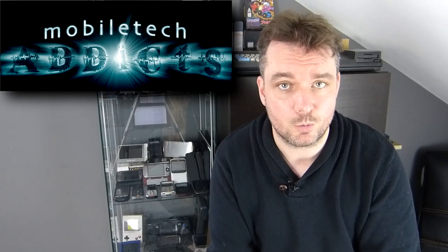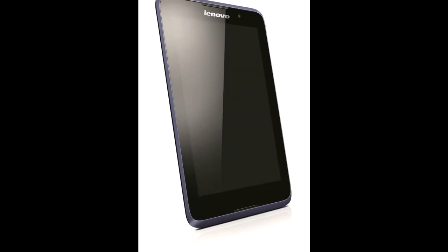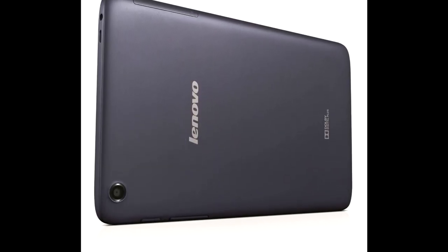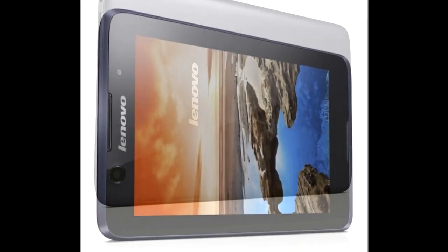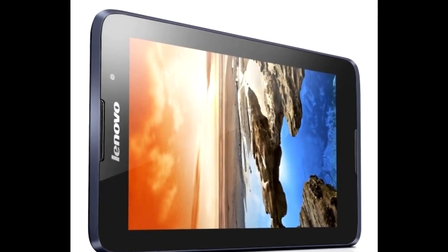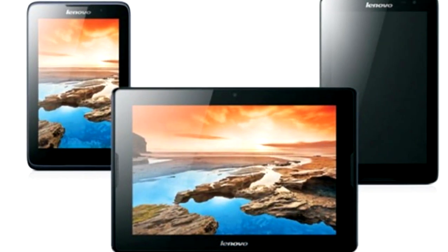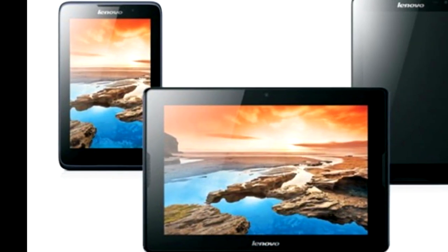Lenovo have announced that they will be putting out three new tablets of varying sizes. These tablets run on basically the same spec across the board: they have Qualcomm MediaTek 1.3 gigahertz processors, one gigabyte of RAM, 16 gigabytes of internal storage, a five-megapixel camera on the back and a two-megapixel camera on the front.